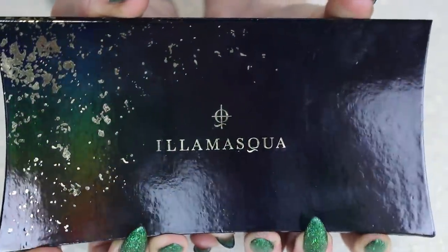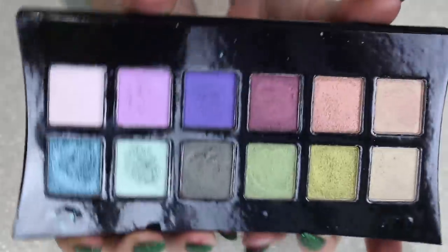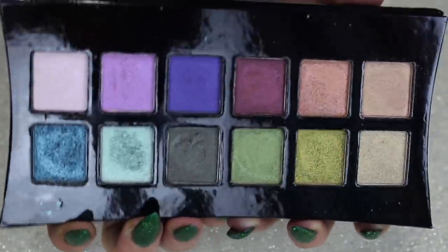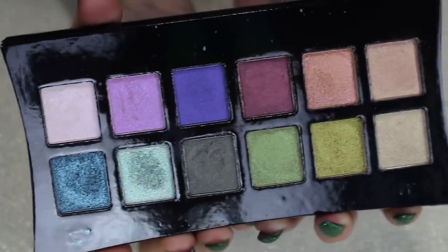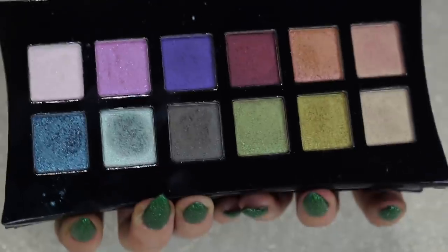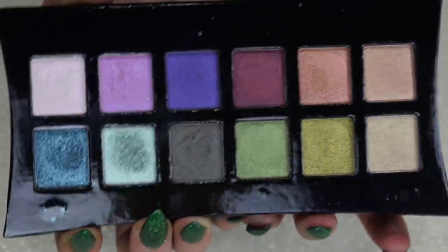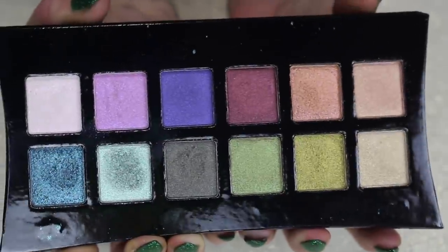Next is my Illamasqua Beyond Artistry Palette. I think they sent it to me at the tail end of last year, very beginning of this year. This one is just fine — the shimmers aren't anything too insane. They're not bad, but it just doesn't blow me away. If I'm going to reach for an all-shimmer palette, it really does need to be something a little more special than this, so I'm going to pass this one along.